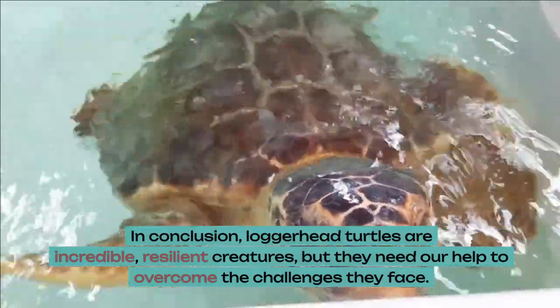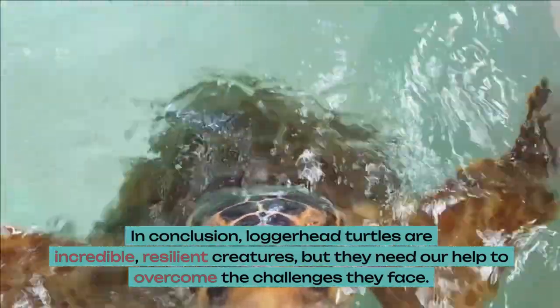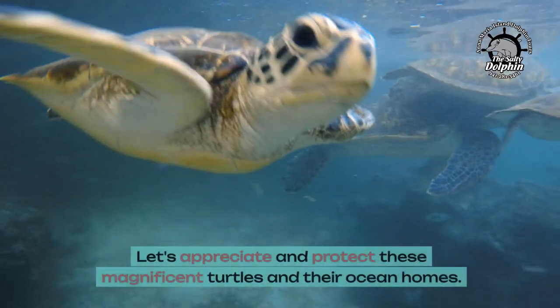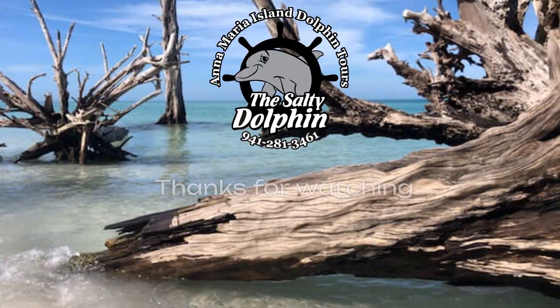In conclusion, loggerhead turtles are incredible, resilient creatures, but they need our help to overcome the challenges they face. Let's appreciate and protect these magnificent turtles and their ocean homes. Thanks for watching.